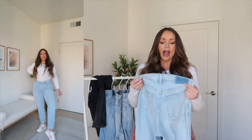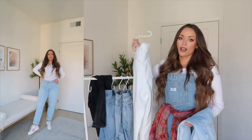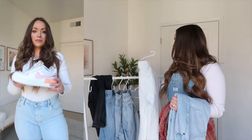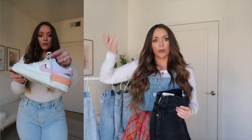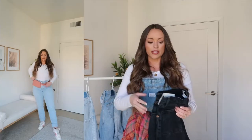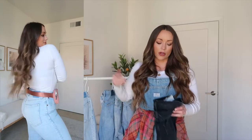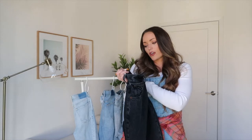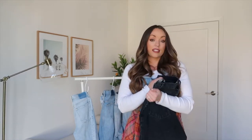I absolutely love these. If you don't have a light wash pair of jeans I would definitely try them. They also come in the white jeans I shared in my last haul. Now I'm also sharing the Abercrombie 70s Vintage Flare Ultra High Rise. I got these in a 28/6 long as well — super disappointed in these because they are literally so tight I can't even zip them up.